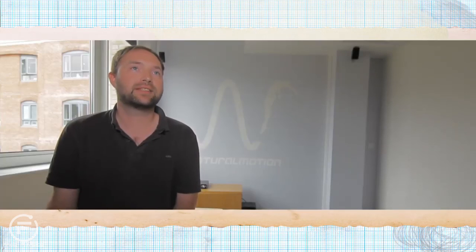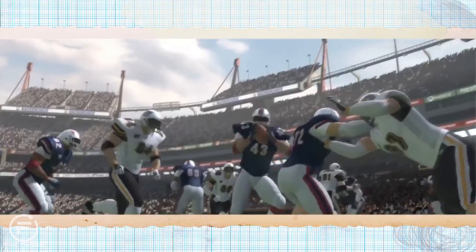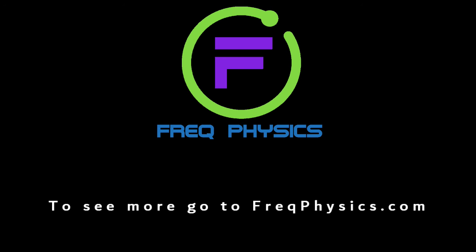Physics is obviously not one of the easiest subjects. However, the benefits of doing it is that you're much, much better prepared for subjects like games programming. We hope you have enjoyed this video, and for more videos go to freakphysics.com.